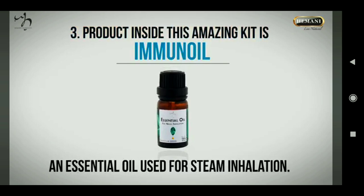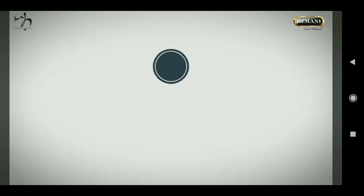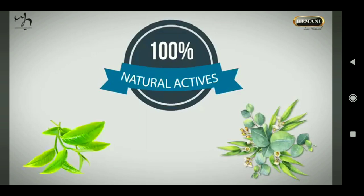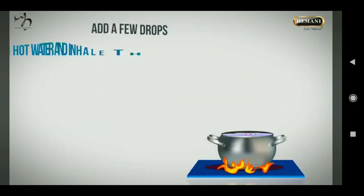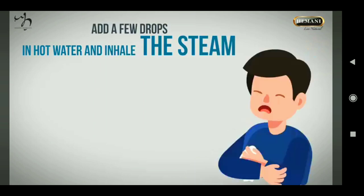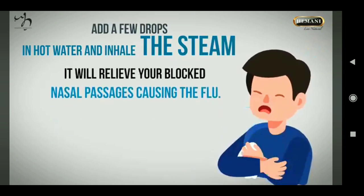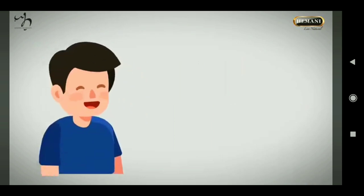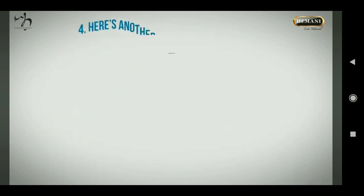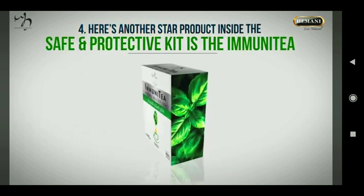The third product inside this amazing kit is Immune Oil, an essential oil used for inhalation. It is made with 100% natural actives like eucalyptus, tea tree, and mint. To use it, add a few drops in hot water and inhale the steam. It will relieve your blocked nasal passages caused by the flu, and you will feel refreshed and relaxed instantly.